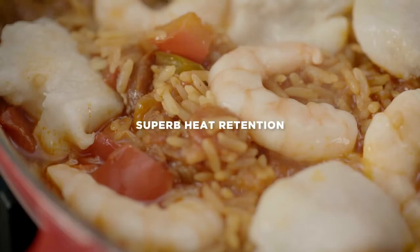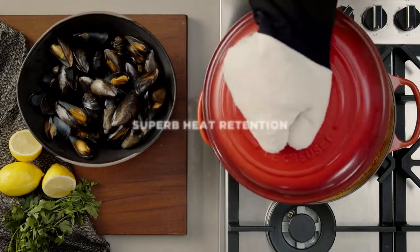Cast iron will keep your dishes warm for longer at the table and it makes a superb serving dish.